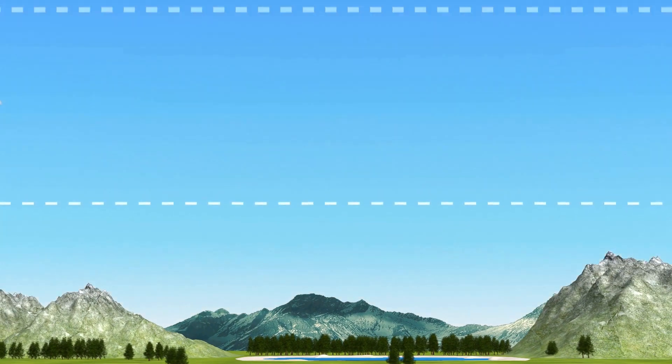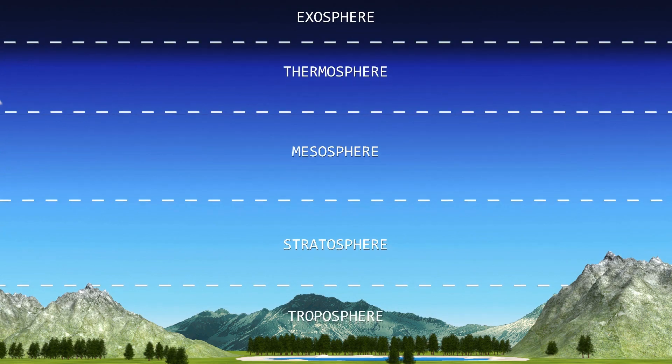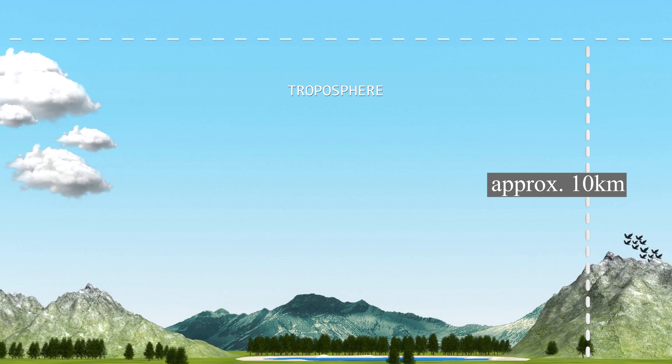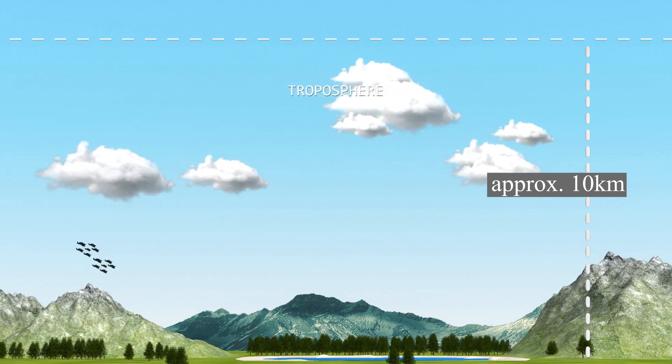The atmosphere is split into five main layers. The troposphere is the lowest layer, beginning at the Earth's surface and continuing upward to an average of 10 km. We live in this part of the atmosphere and almost all weather occurs here.